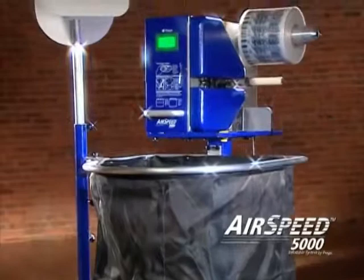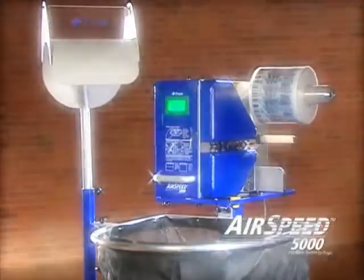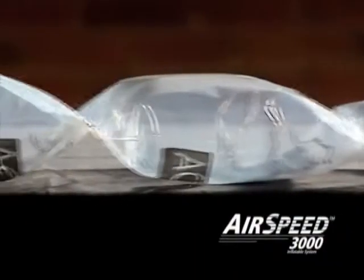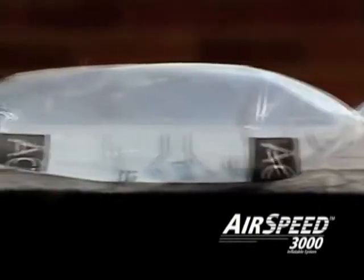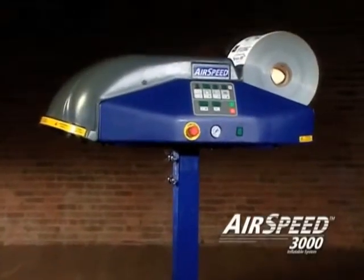For full-scale functionality, make your choice the Airspeed 5000. For smaller operations, make it the Airspeed Smart. For on-the-fly variable cushion sizing or extra heavy duty film requirements, make it the Airspeed 3000.